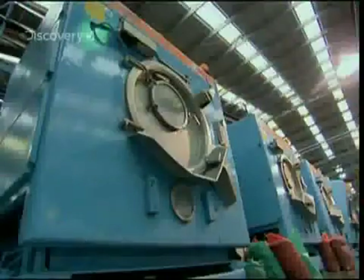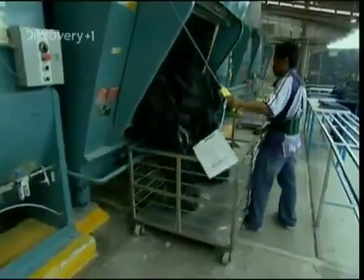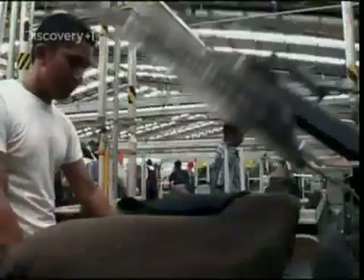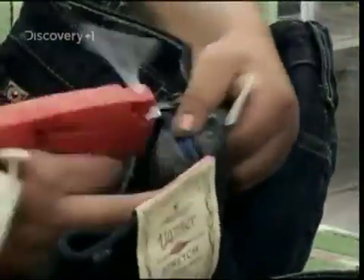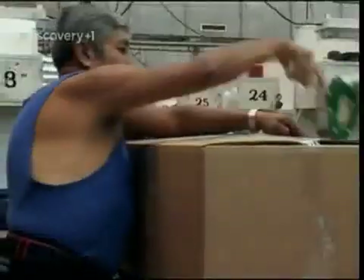Once dried, the jeans are now shrunken and nicely worn in — or totally trashed, according to your point of view. After a quick press and the obligatory label, so you know whether their design is expensive or just cheap and cheerful, they're boxed and ready to be shipped to budding bronco busters everywhere.